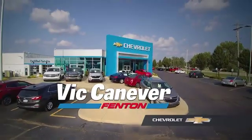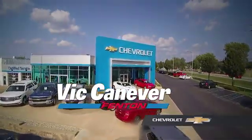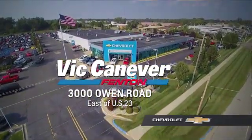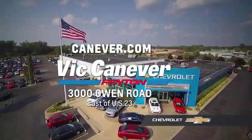Supporting our community. Supporting our families. Vic Canaver Chevrolet is here for all your vehicle needs. Call or stop in for a test drive today. We are located at 3000 Owen Road, Fenton, or online at canaver.com.